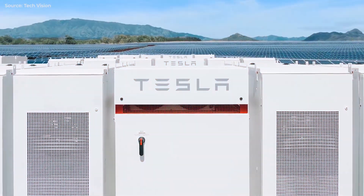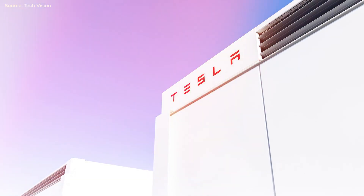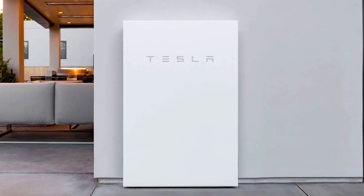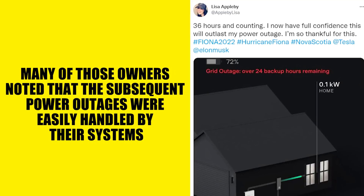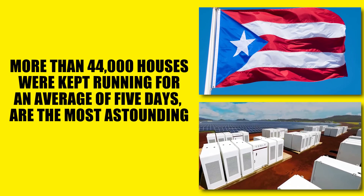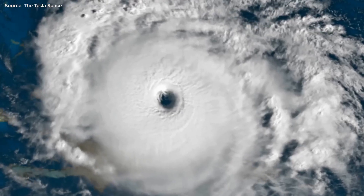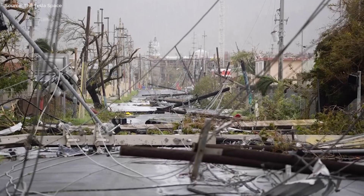We hope to see more from this Megafactory shortly. Speaking of Tesla energy, since Hurricane Fiona devastated the East Coast in September, reports from Powerwall owners have been pouring in. Many of those owners noted that the subsequent power outages were easily handled by their systems. But Puerto Rico statistics, where more than 44,000 houses were kept running for an average of five days, are the most astounding. Hurricane Maria devastated the island during the 2017 blackouts, virtually wiping out the local electrical grid.